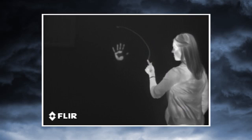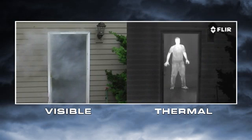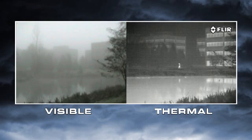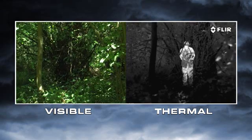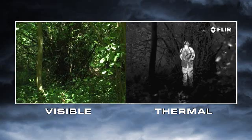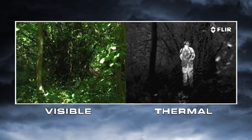Day and night, thermal cameras let you see clearly in any conditions, including through smoke and light fog. Everything on Earth gives off thermal energy called a heat signature, and anything with a heat signature shows up clearly to a thermal camera.